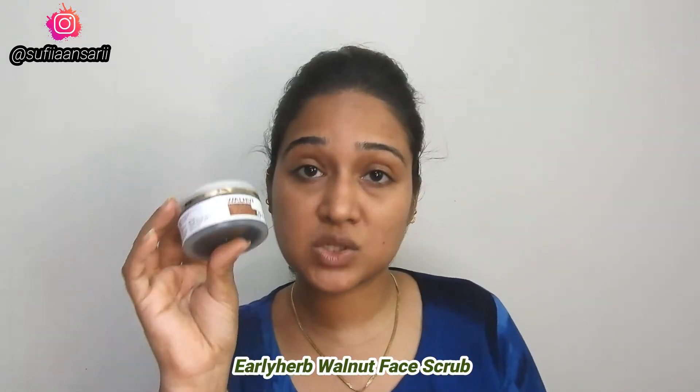I will add the purchase link in the description. The next product we have is the Early Herbs Walnut Face Scrub.